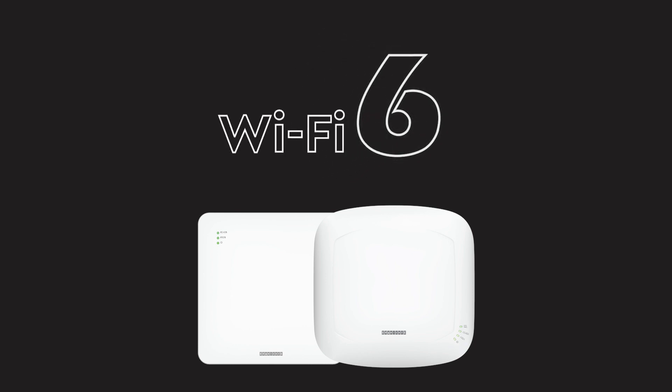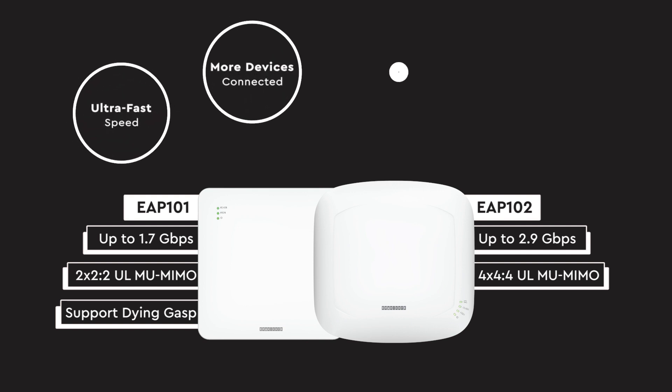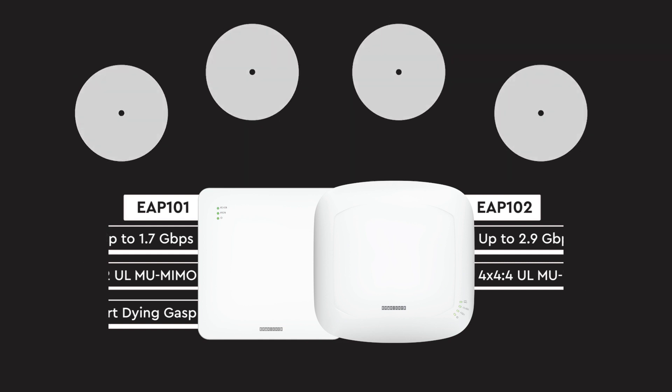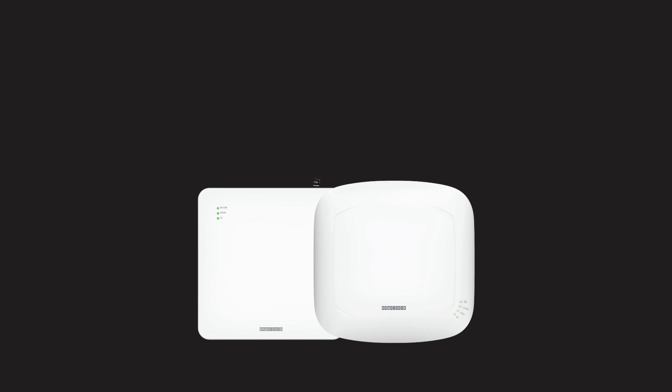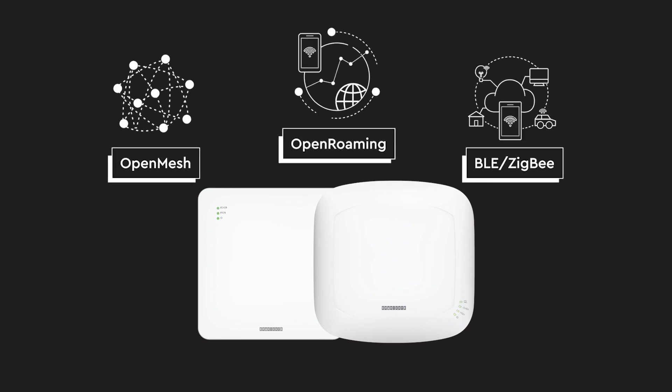With the technology-building blocks of Wi-Fi 6, EAP101 and EAP102 deliver ultra-fast speed with low latency and can connect to more devices to provide high-density connectivity, and they are 100% backwards compatible with older Wi-Fi devices. Furthermore, the APs support Open Mesh, Open Roaming, and Bluetooth Low Energy and ZigBee for IoT applications.